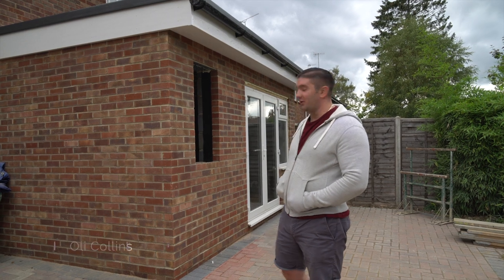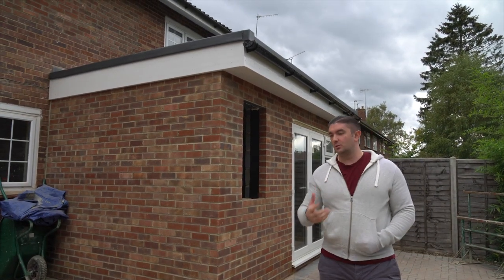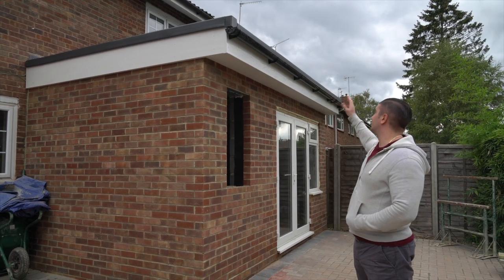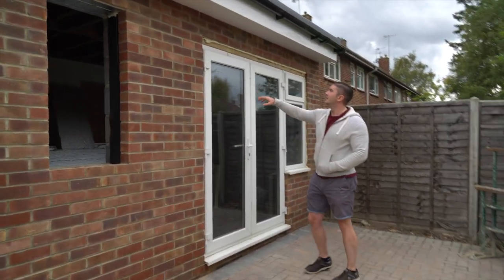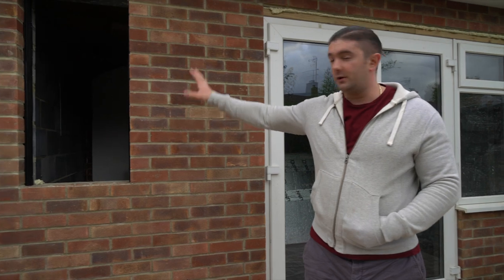We've just literally landed back in the UK, gone home, grabbed the kit and come to the site to check work this week. We've had a look around against the schedule of works — we now have a roof, soffit boards, guttering, and the guys have put the doors in and sealed everything up. The schedule says windows should have been done, but we've just landed and it's Sunday so we don't want to disturb anyone — we'll have to speak to him tomorrow.